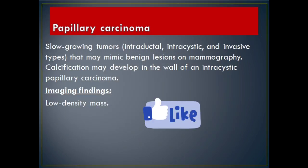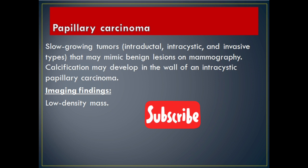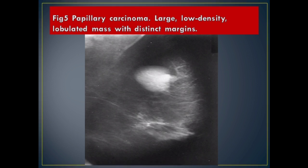Papillary carcinoma: slow growing tumors — intraductal, intracystic, and invasive types — that may mimic benign lesions on mammography. Calcification may develop in the wall of an intracystic papillary carcinoma. Imaging Findings: low density mass. Figure 5 Papillary Carcinoma: large, low density, lobulated mass with distinct margins.